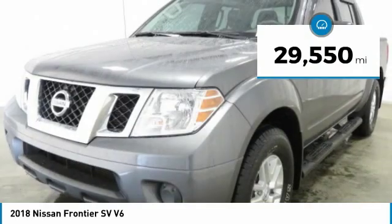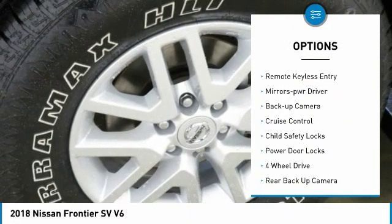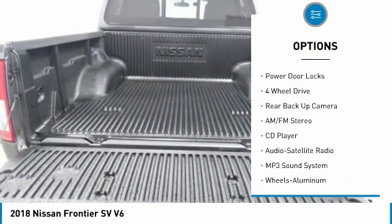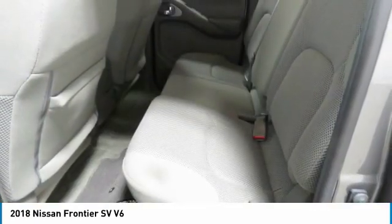Here are some of this vehicle's great options: sliding rear window, bed liner, aluminum wheels, traction control, remote keyless entry, mirror memory, backup camera, cruise control, child safety locks, and power door locks.